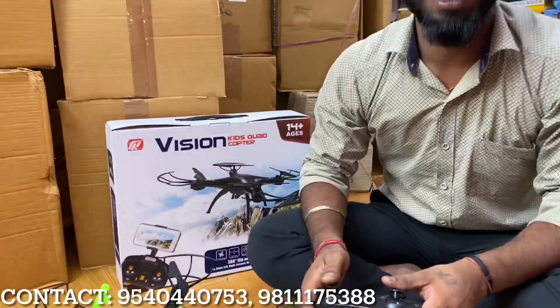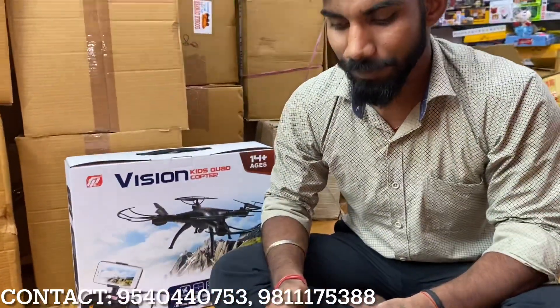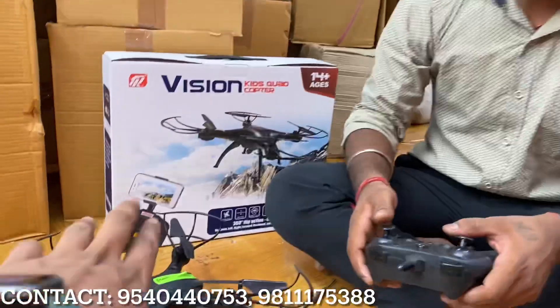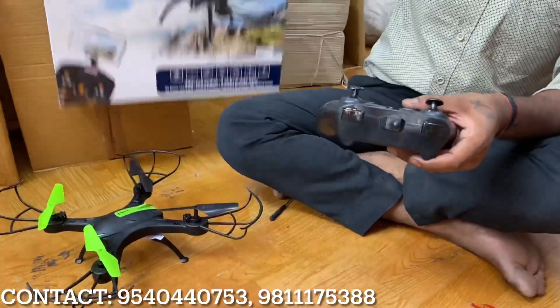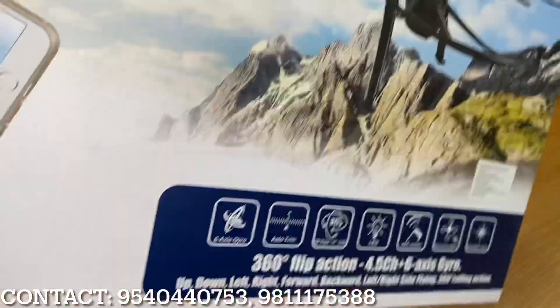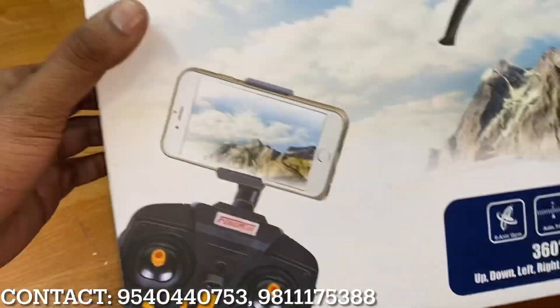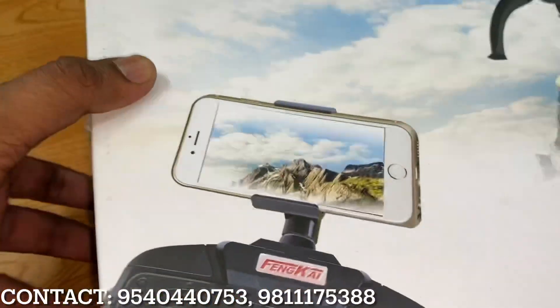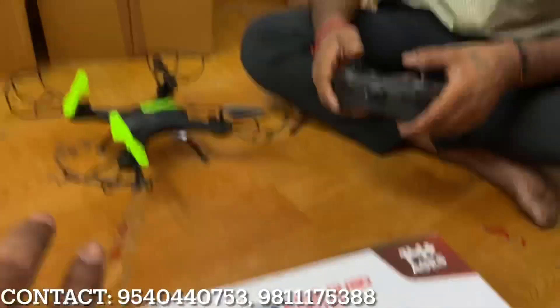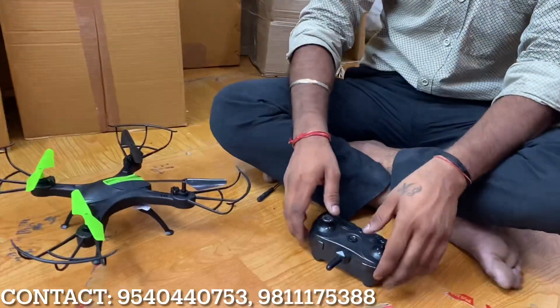This is a drone. There are many varieties of devices. You can connect it with your phone. They are already installed. I am going to show you the box and its features. If you are talking about height, I can fly it from 5-6 floors down to 3-4 floors. This is the way you can control it via phone.